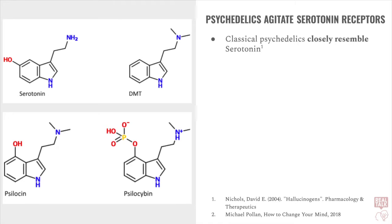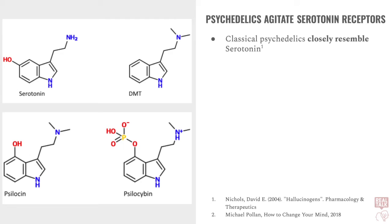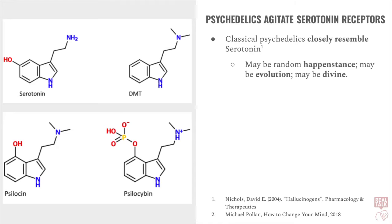How and why do classical psychedelics agitate serotonin receptors? This is because the classical psychedelics closely resemble serotonin — you can think of them as doppelgangers. Here on the left, we can see the similarities between the serotonin molecule and the DMT, psilocin, and psilocybin molecules. Some contend that this similarity might just be a total random accident. Others say that we may have actually evolved to accept psychedelics. Others say that this coincidence is the work of God.